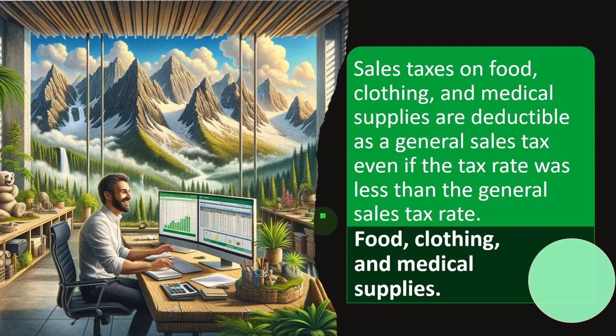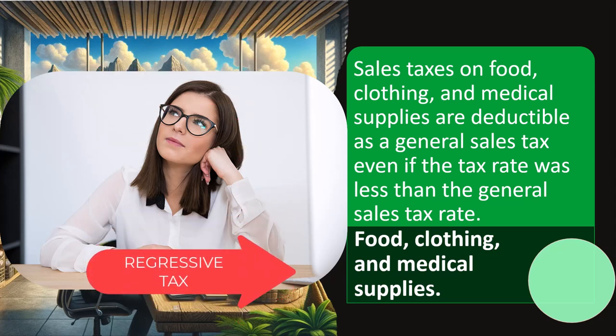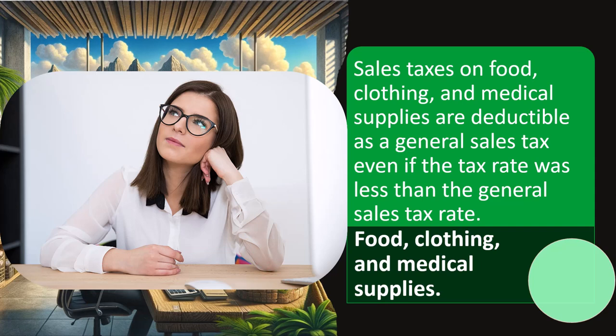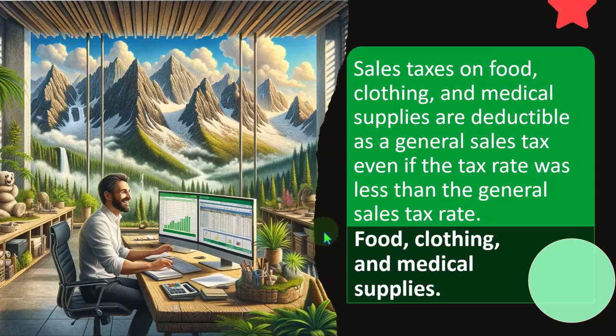This is an interesting situation where they're saying it should basically be the general sales tax rate we're looking at. You'll recall that if someone applies a sales tax, people who are against it will say it's a regressive tax falling more heavily on lower income individuals who have less discretionary income, spending all of their income on necessities like food, clothing, and medical supplies. The way to get around that, if you still want to use a sales tax, would be to lower or possibly remove the tax for those necessities.